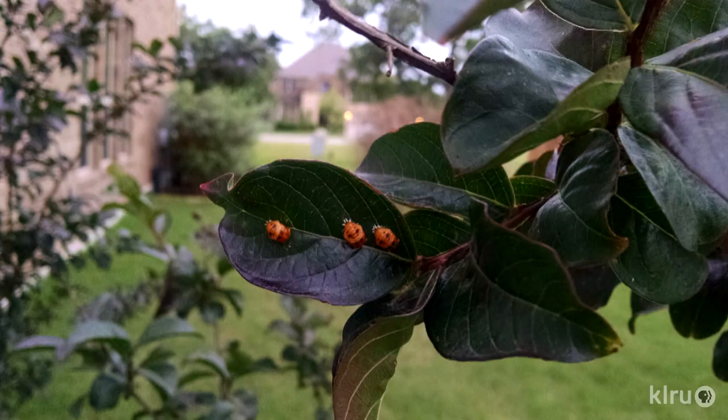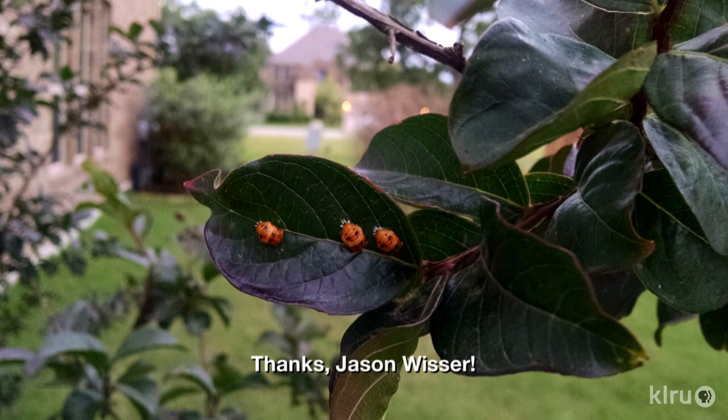Hi, I'm Daphne Richards and this is Augie. Our question this week comes from viewer Jason Wisser, who'd like to know: what are these crazy looking insects on my crape myrtle trees?